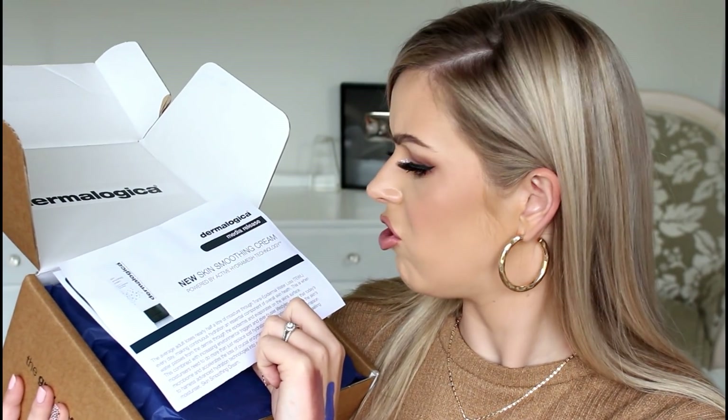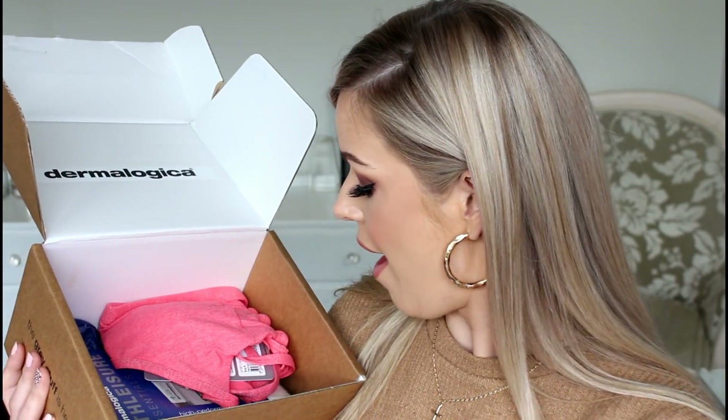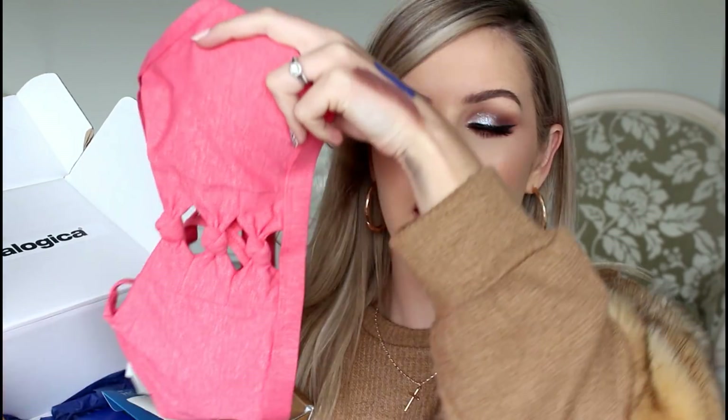We have also received something here from Dermalogica. We've got the new Skin Smoothing Cream, which is powered by Active Hydra Mesh Technology. Dermalogica's Skin Smoothing Cream is now upgraded with the latest technology to feature state-of-the-art Active Hydra Mesh Technology, which works on the molecular level to help reduce TEWL and infuse skin with 24 hours of continuous hydration. This sounds like a really beautiful hydrating moisturizer which helps secure the moisture barrier and locks in hydration. It retails for $82 in New Zealand.